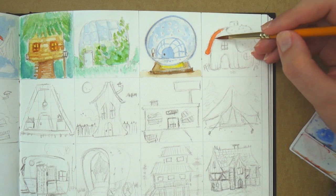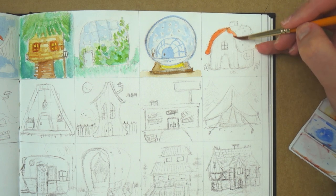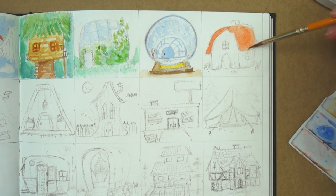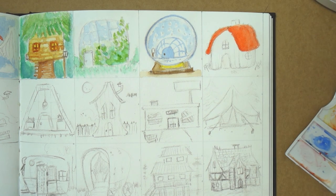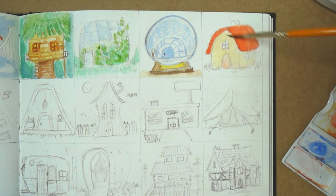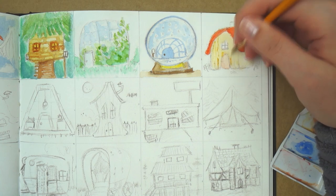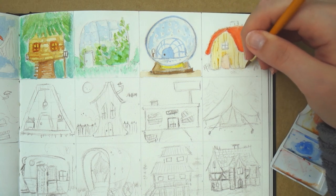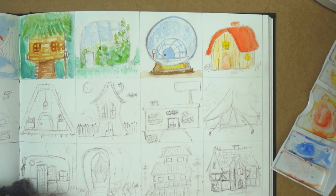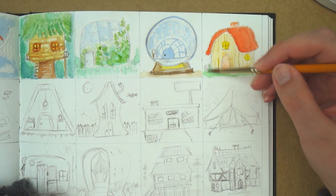Then the next one is a mushroom house. I literally made the cap of a mushroom as the roof and tried to emulate the stem — the bottom half of a mushroom — as the walls. I think it's cute. I wish it were a little bit more bright. I do like the design of this one; it looks very squishy.